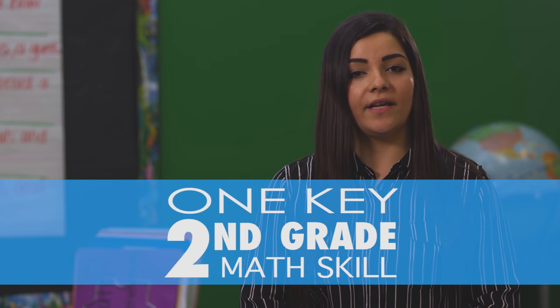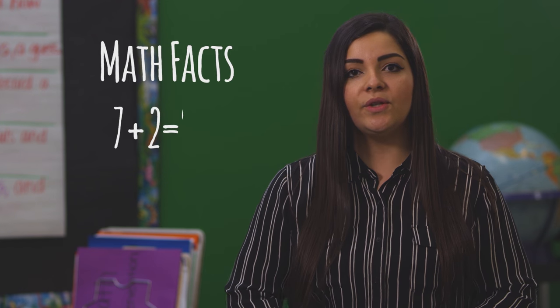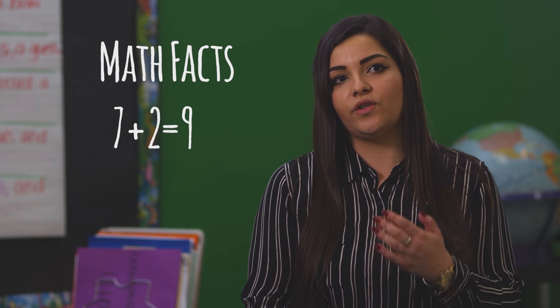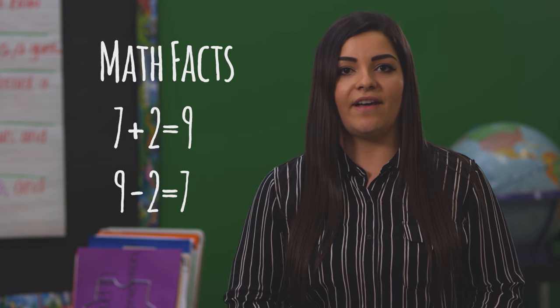Something that I hope my second graders would master before they go to third grade is math facts. They should be able to master something along the lines of 7 plus 2 is 9, and they should also know the reverse — 9 take away 2 is 7.